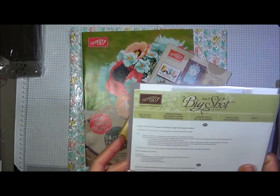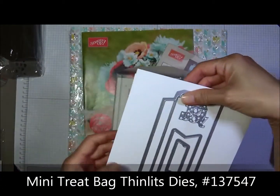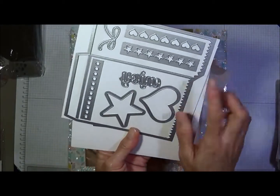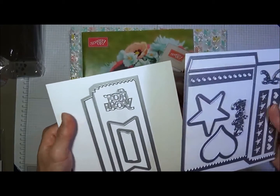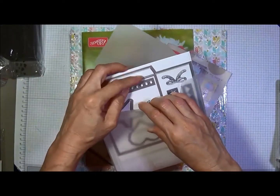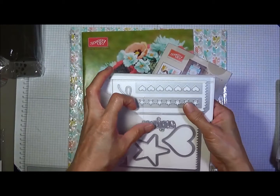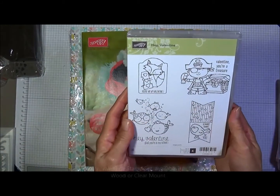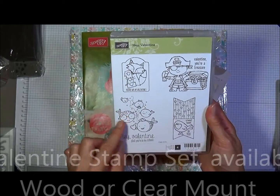Next I got the mini treat bags thinlits dies. Let me go ahead and show you what that looks like. You get hearts, stars, borders, and some ribbon. You can make some treat bags — if your children need treat bags for school, this would have been good for Halloween, but Valentine's is coming up so you can make Valentine treat bags for your children to bring to school. The stamp set I got was Hey Valentine's — you can make some cute little treat bags with these.